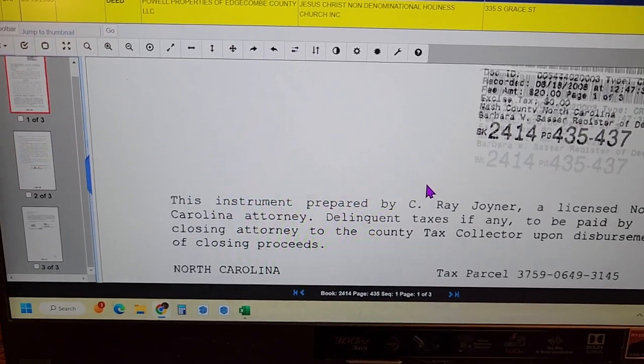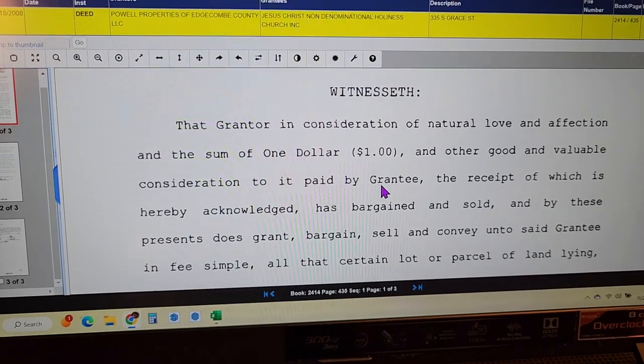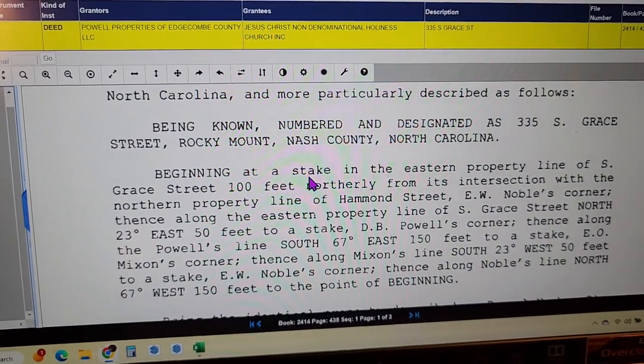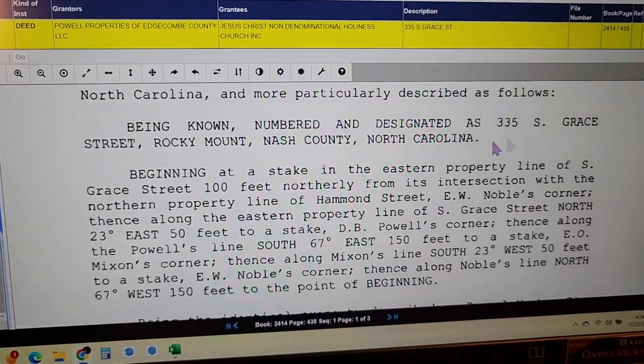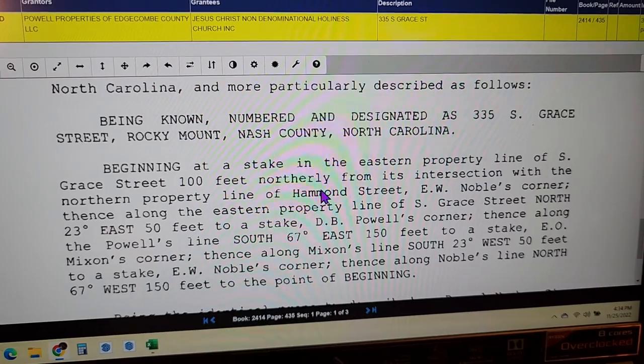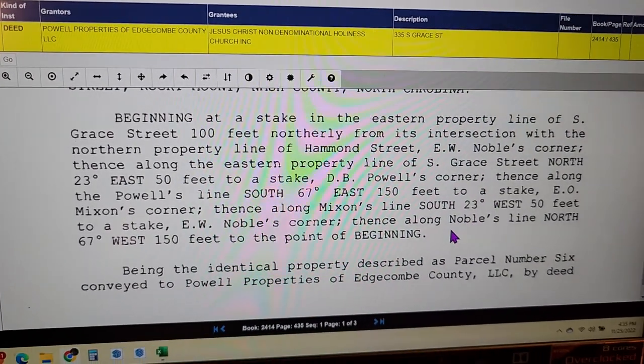We're looking for our description. Scroll down to see if it's on this page. 'Witnesseth...' — here we go. Being known as 335 South Gray Street, 'beginning at a stake in the Easter property line.' This is our description, and this is what we would use to find our property lines.